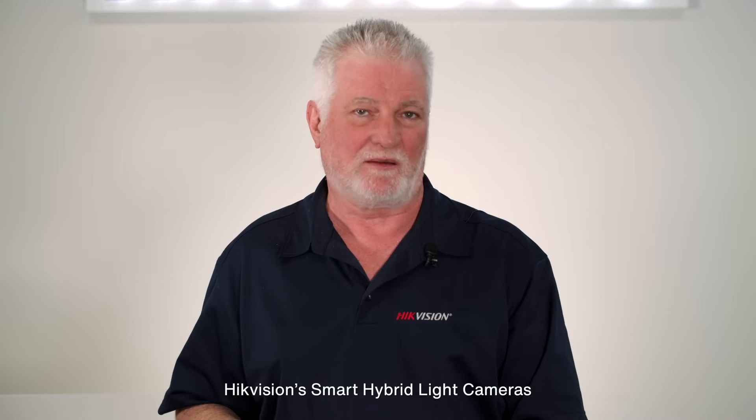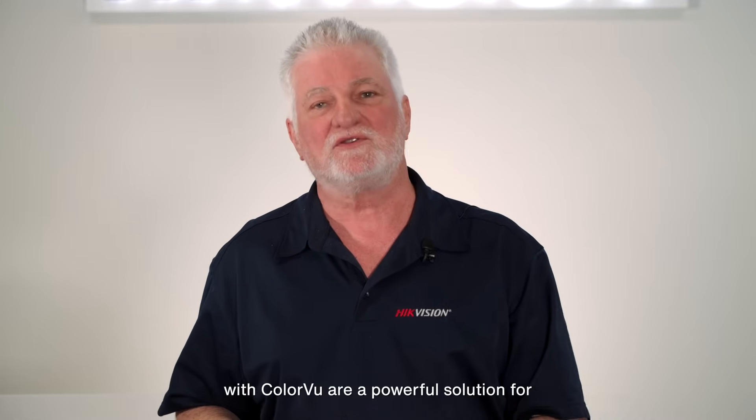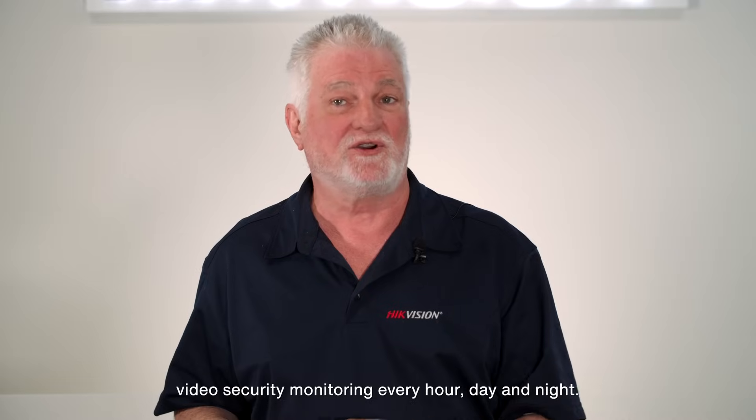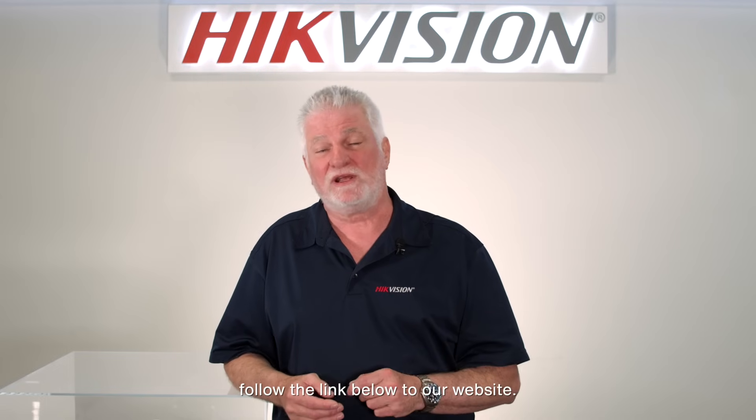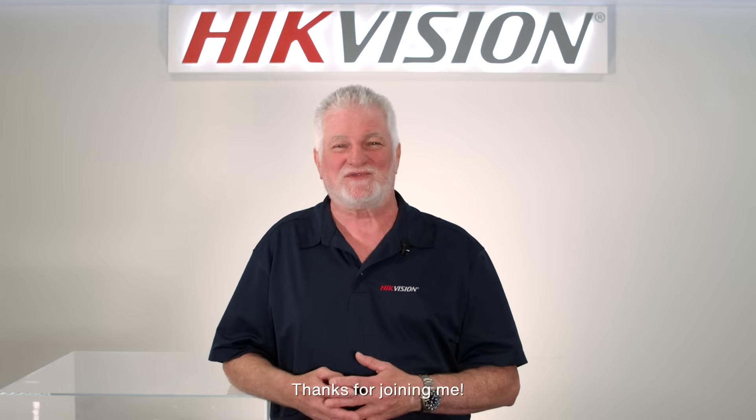HikeVision's smart hybrid light cameras with color view are a powerful solution for video security monitoring every hour of day and night. To learn more about these cameras, follow the link below to our website. Thanks for joining me.